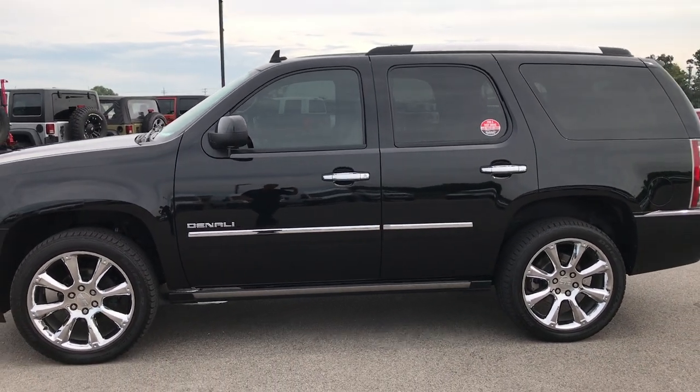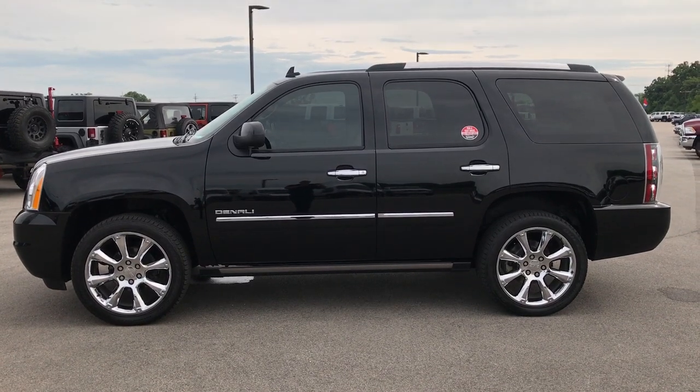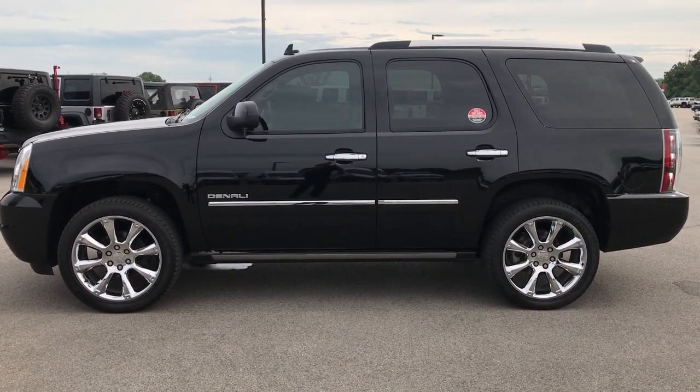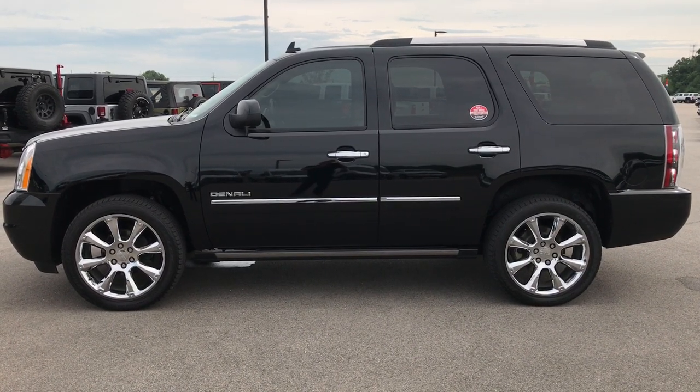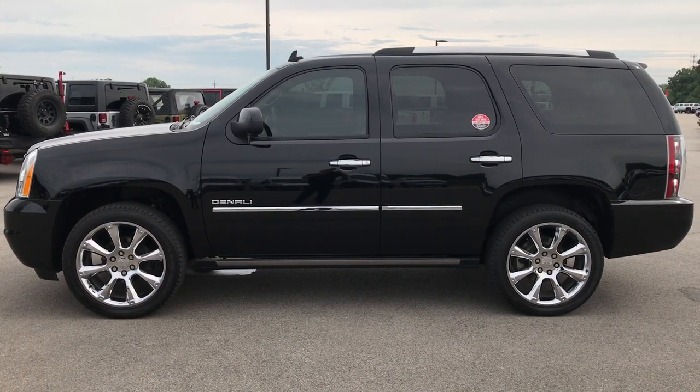To see more pictures of it or one of our other 400 new and used cars, trucks, SUVs, minivans, wranglers — you name it — go to our website at www.summitauto.com. Full pictures and descriptions of every single vehicle on our lot, and videos of every single used vehicle we have, all at summitauto.com.